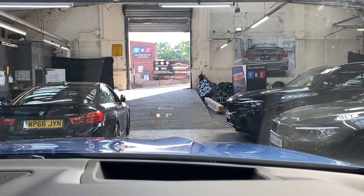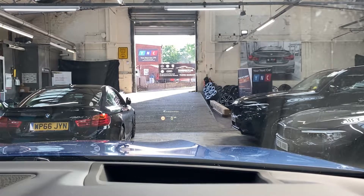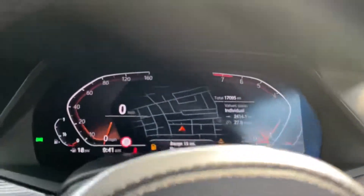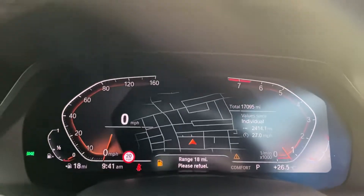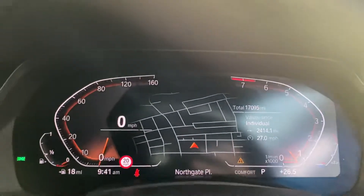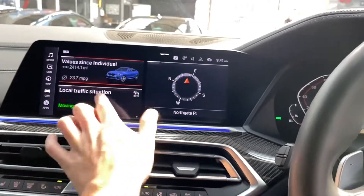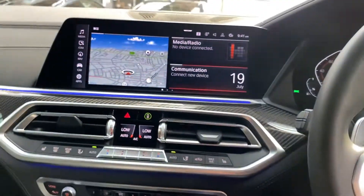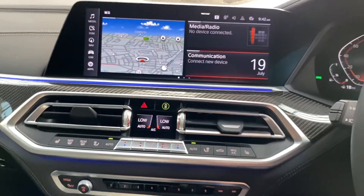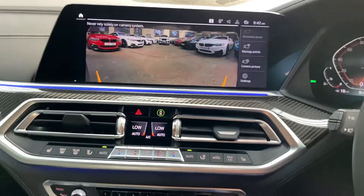The road we are on has a 20 mph limit, hence why it says 20 mph on the heads-up display. That HUD can be adjusted, as can the live cockpit — you can select different displays and views in here. The same applies to the main screen — these widgets can be customised to your own preference. We've got gesture control on the car as well, so we can turn up the volume, decline calls, and swipe through our cameras.